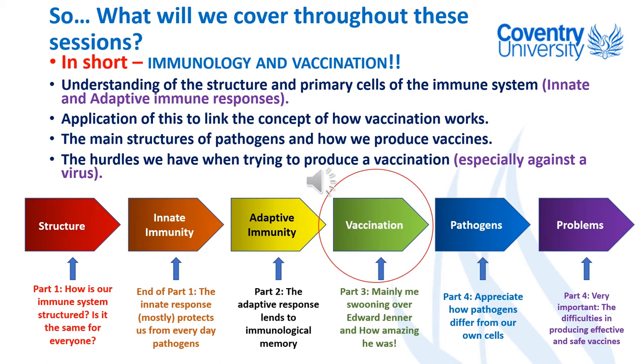I genuinely believe that had I been born quite a few hundred years earlier I would have been his wife — and luckily he's not here to contest that. I honestly think that Edward Jenner is the most amazing scientist in the world and in history, and I genuinely believe that his elucidation, his understanding and demonstration of how vaccination worked and works, has saved more lives than any other scientist in history, and probably more than any other scientist ever will.